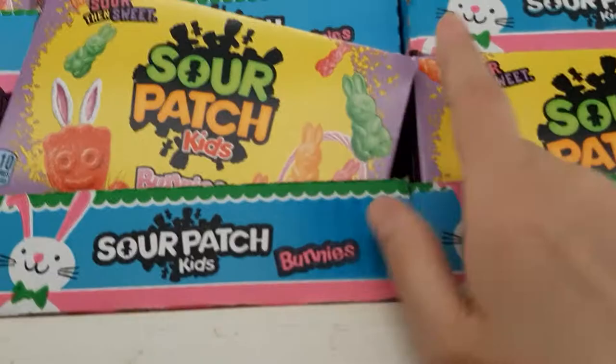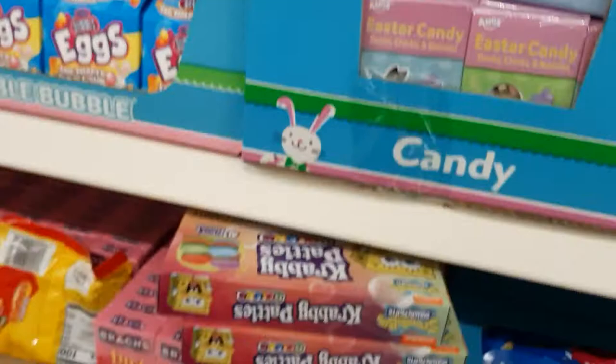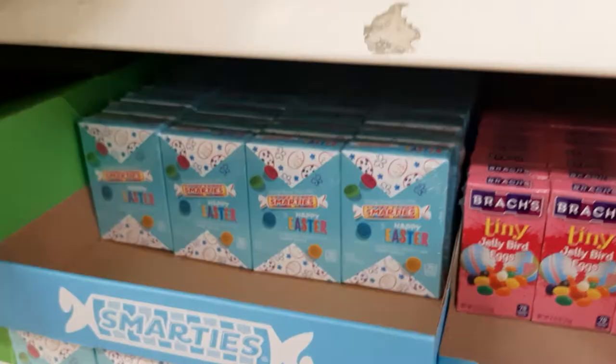Look at these little Sour Patch — they're little bunnies, so cute. They've got Skittles. And these are like those candy hearts, but now they're ducks, chicks, and bunnies. They've got Krabby Patties. Jelly bird eggs. Little Smarty Packs. Andes — how is that Easter? I don't know.